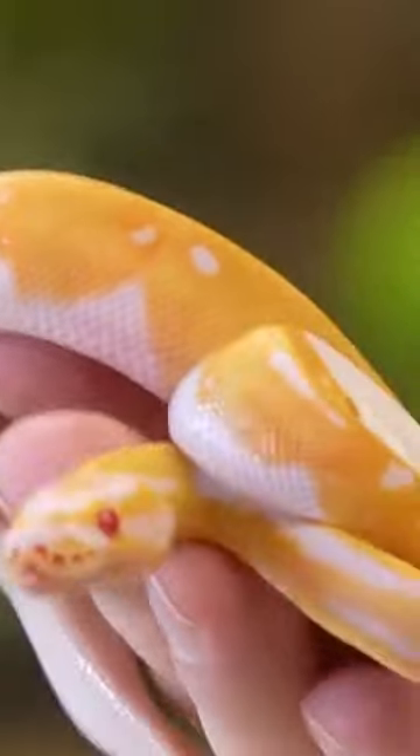Ready for bag number two? Oh gosh, these are so pretty. Look at that right there. This would be an albino piebald ball python.